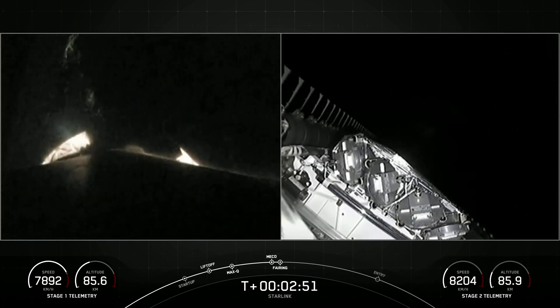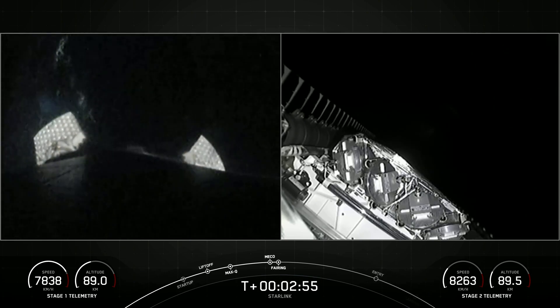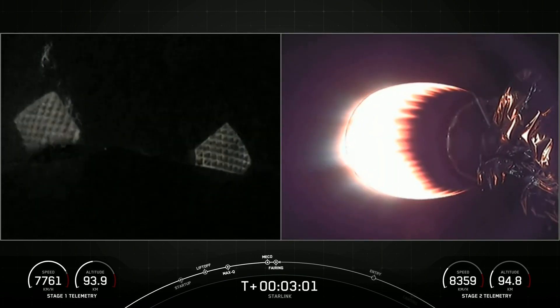Fairing separation confirmed. You just saw on your screens a successful confirmation for MECO, stage separation, second engine start one, and fairing separation.